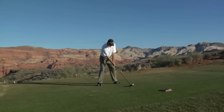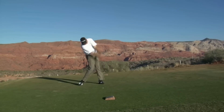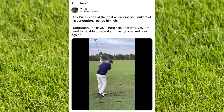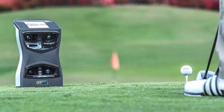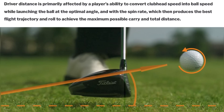It would be great if golf were so straightforward — be told that ball speed was the single biggest factor affecting driver distance, increase it, and start hitting the ball a lot further. Unfortunately, golf is a very hard game, and things are never simple. Driver distance is primarily affected by a player's ability to convert club head speed into ball speed, while launching the ball at the optimal angle and with the right spin rate, which then produces the best flight trajectory and roll to achieve the maximum possible carry and total distance.